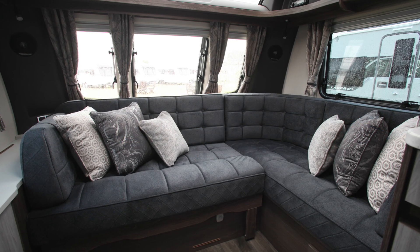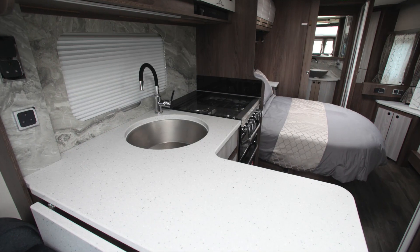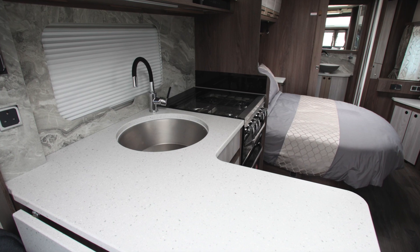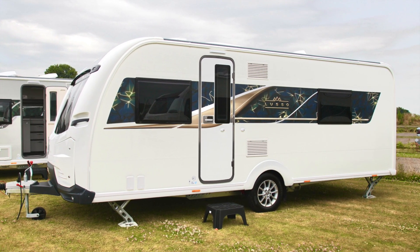Coachman Lusso is a range of two luxury eight-foot-wide caravans from the Hull-based manufacturer. The vans have similar specs with pretty much every conceivable extra added into the mix, but the Lusso One we're reviewing here comes on a single axle, while the Lusso Two is twin axle.